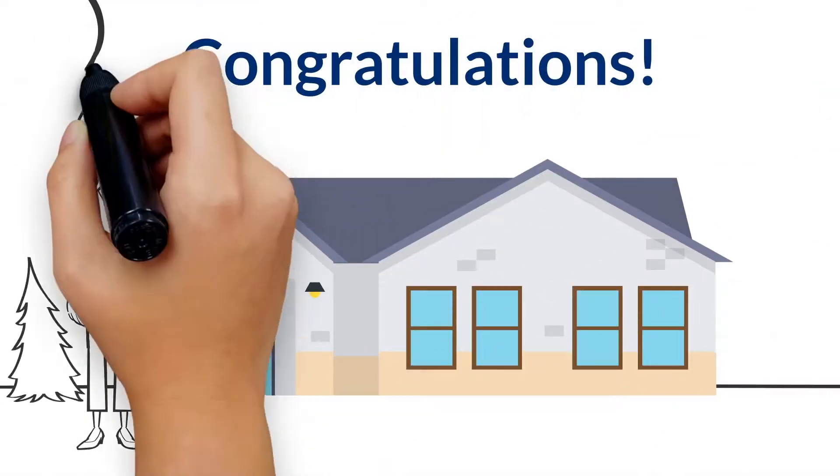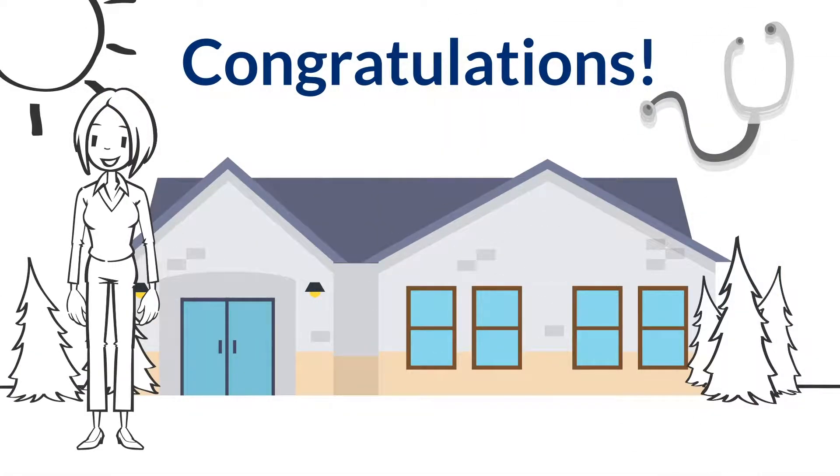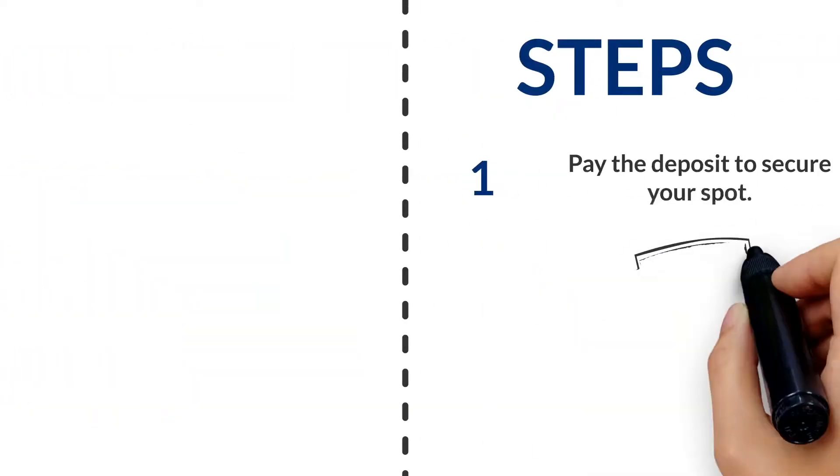Congratulations on your acceptance to the program. We're happy to see you and can't wait to get you on board. The next step to secure your spot is to pay the deposit at the link on this email.